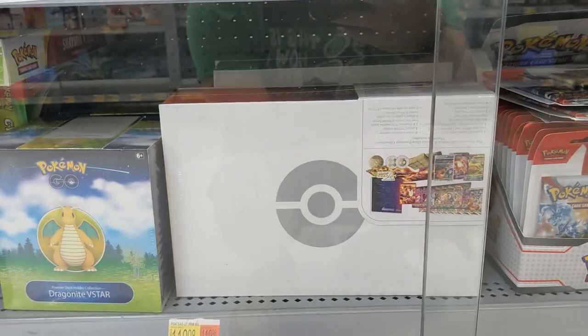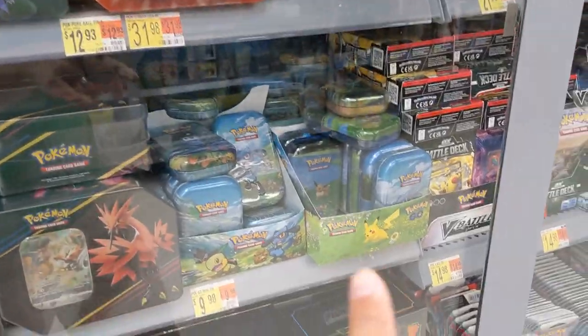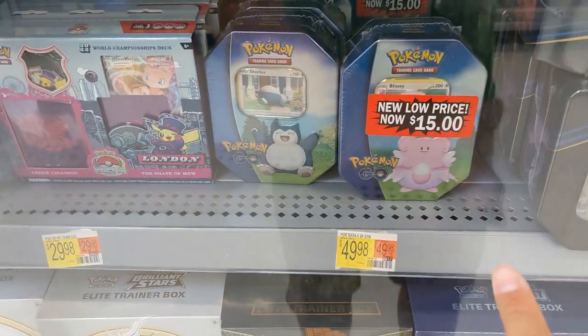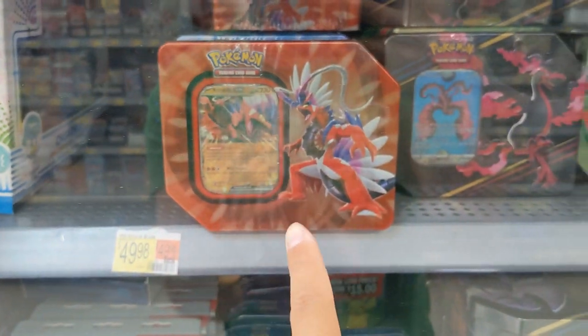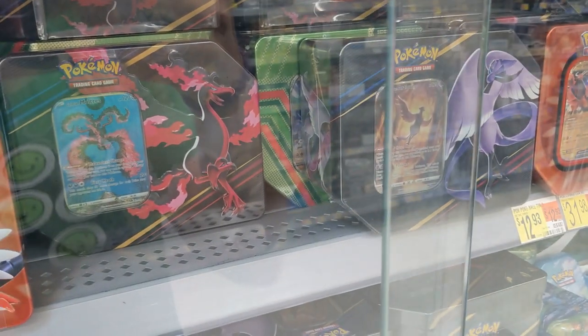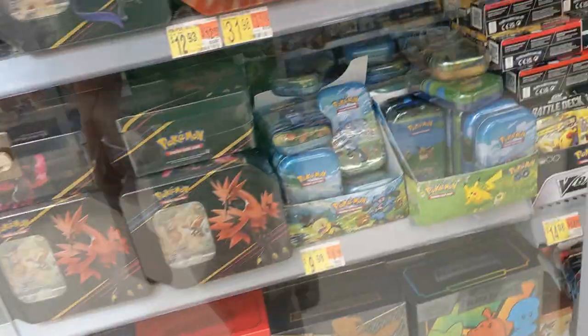Dragon V-Star, that's trash. Scarlet and Violet blisters, Pokemon Go tins, Simultons as well. We have the Crown Zenith tins at a low price of $15. Choridon EX tins, green tins in the back — I forget what they're called, but they have Evolving Skies in there, so that's actually a really good deal. We even have the London Championship decks too. Very nice. It still keeps going.